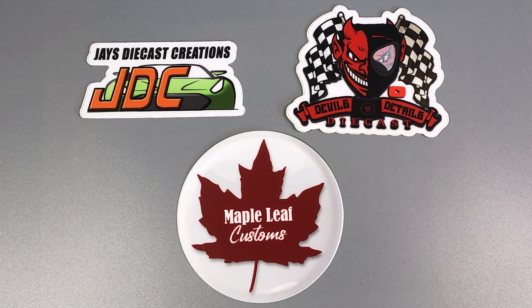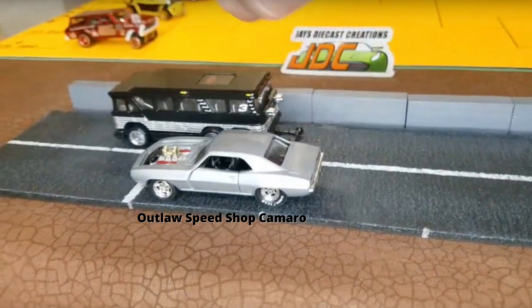I also scored some cool stickers. And before I forget, I want to point out this Camaro that Keith over at Outlaw Speed Shop built. I thought it looked really great and was a great build. There were a lot of great builds in the field.